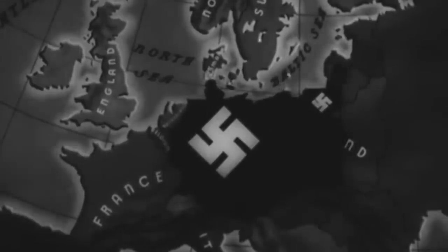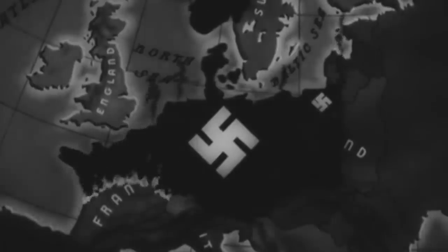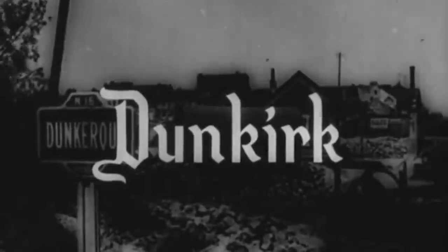Throughout 1940, the vicious Nazi army relentlessly tore through Europe and attacked several nations such as Norway, Denmark, and Belgium. By June, France was also in desperate peril. Despite initial help from the British Expeditionary Force, most of the aid had been evacuated from the beaches of Dunkirk, leaving behind vast amounts of valuable military hardware.